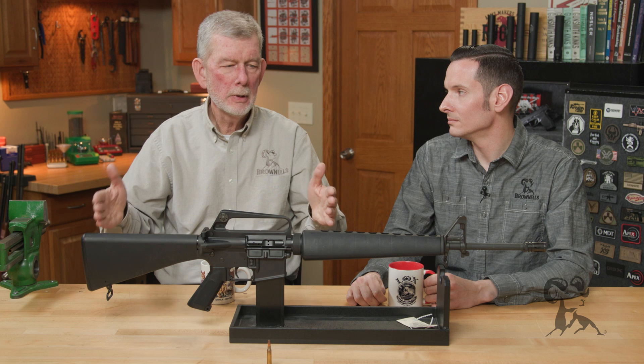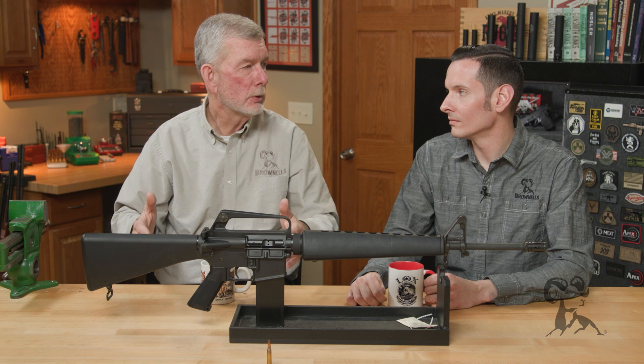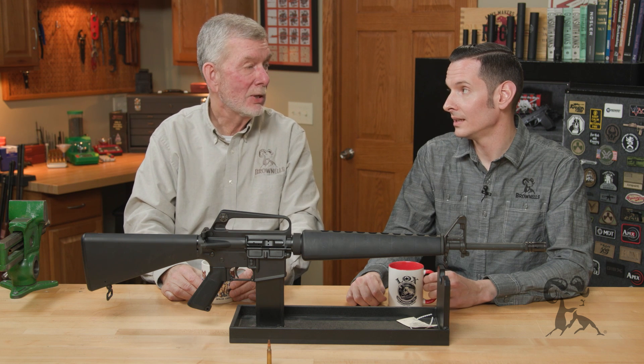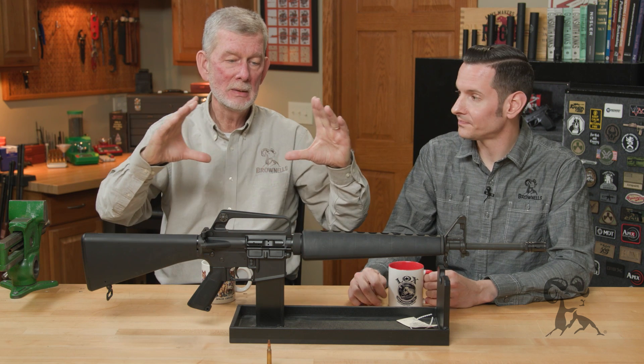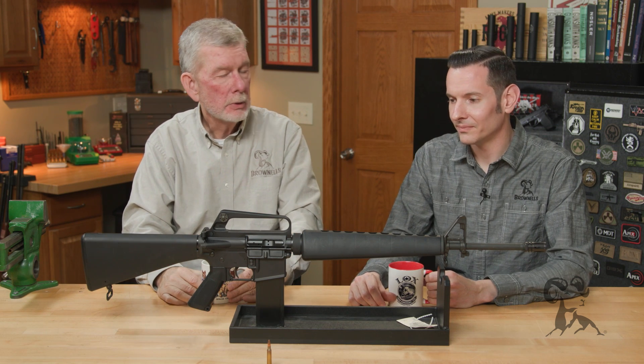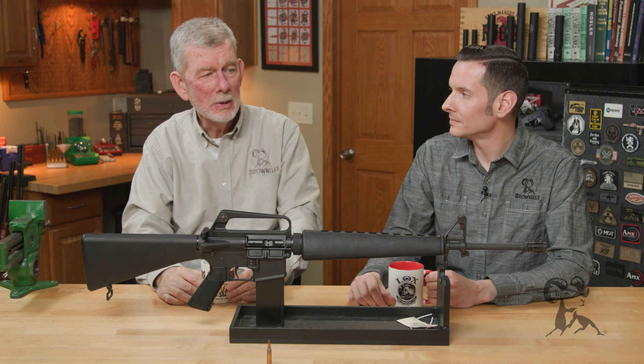What distance are we talking? Let's say 77 grain out of a 1-in-12 twist — within the 300-yard battle sight zero you're probably okay, but I'm not saying it's going to be great accuracy. It's probably going to be minute of soldier. The 77 grain is just so long that it's going to be unstable from the get-go, so it's not going to shoot really well out of a slow twist barrel. Out of a 1-in-7 or 1-in-8, you're fine.